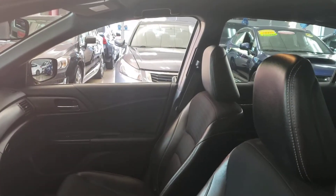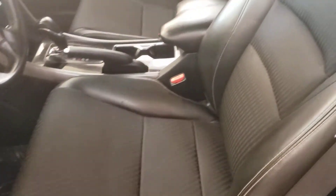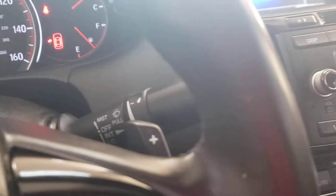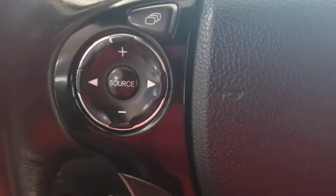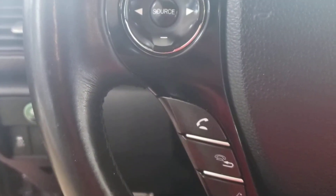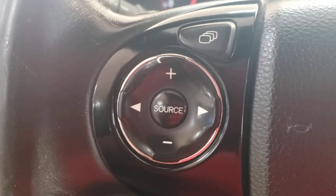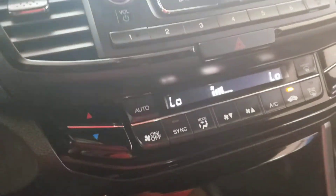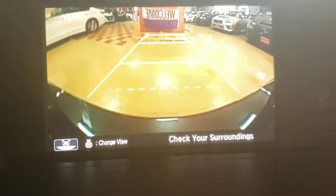Interior — it's nice and cool. Paddle shifters, it is Sport. Bluetooth, cruise control, and this is all just your volume, tuning, and things like that. Dual climate control — passenger is one temperature, you're one temperature. Backup camera helps you see what's behind you so nobody gets hurt.